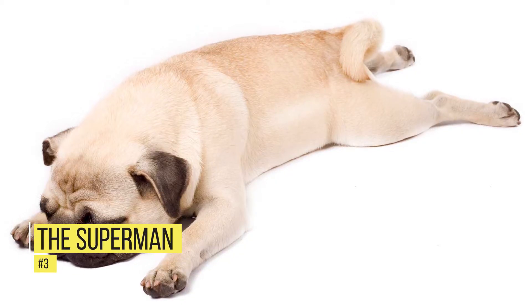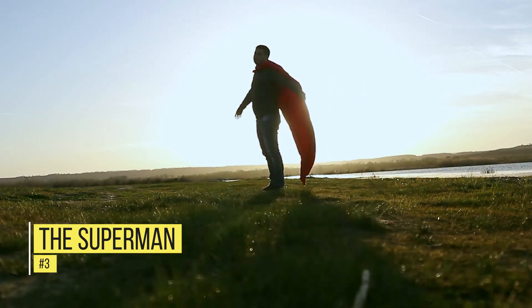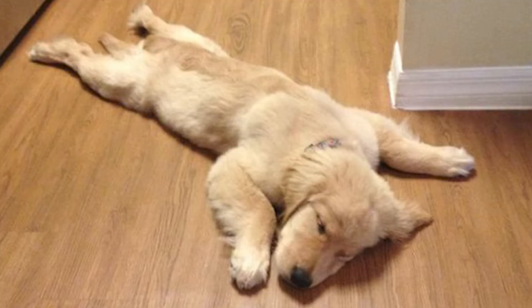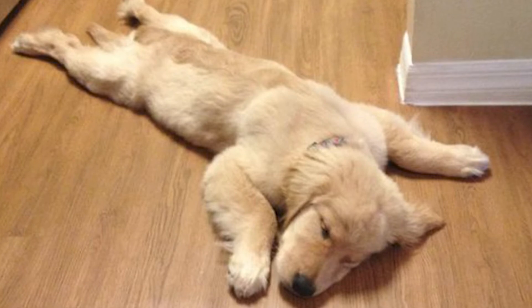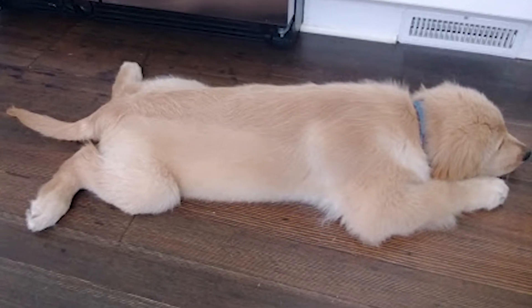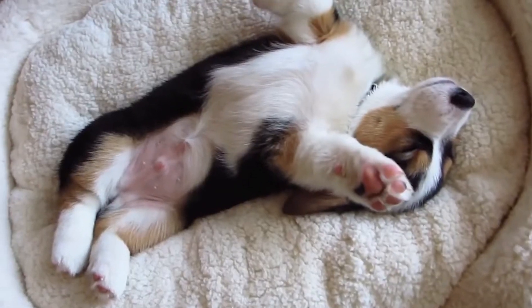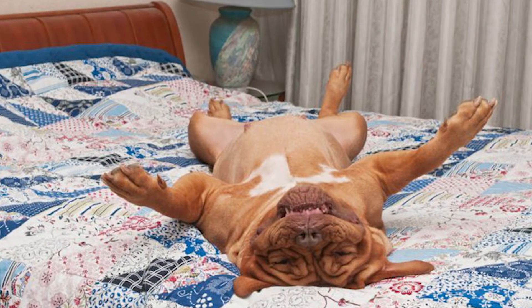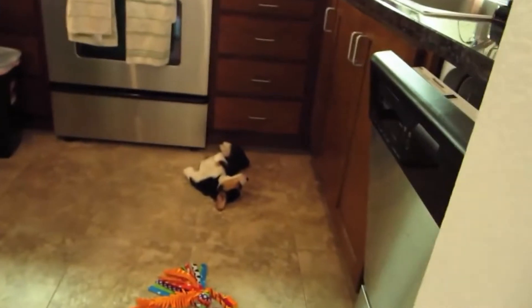Number 3: The Superman. Who said only humans can be superheroes? With their hind legs behind their backs and forelegs reaching out beyond their torsos, many dogs love to sleep in what experts call the Superman position. While there's a lot of speculation about what this position means, experts agree it's a way for dogs to cool down and regulate their body temperature. Much like humans, dogs are willing to do anything to get comfy and fall asleep quickly.